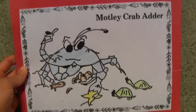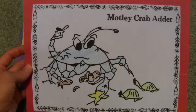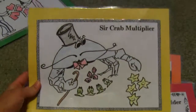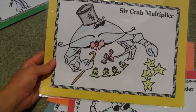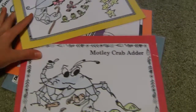You use Motley Crab Adder for adding, because he just adds whatever he wants together. Whereas Sir Crab Multiplier only gathers things neatly — he collects things in groups of four, doing it in a much more organized way. You can then tell a story to the kids about which crab would be collecting things in which way.